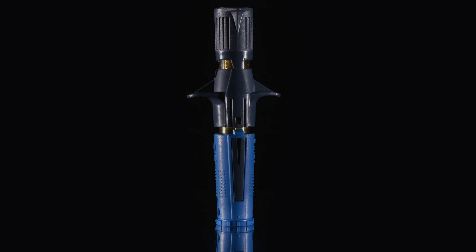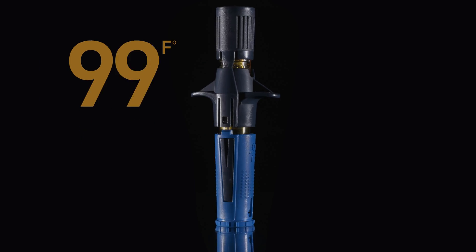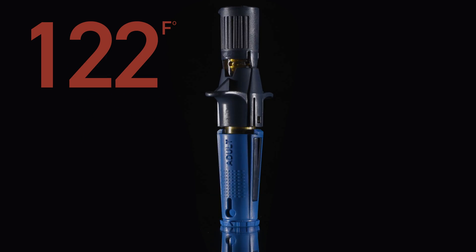The Neo Plus is engineered to withstand the harshest climates and most challenging environments imagined, to deliver IO access in 10 seconds. The Neo Plus can be safely stored at room temperature or at up to 122 degrees Fahrenheit for up to five years.